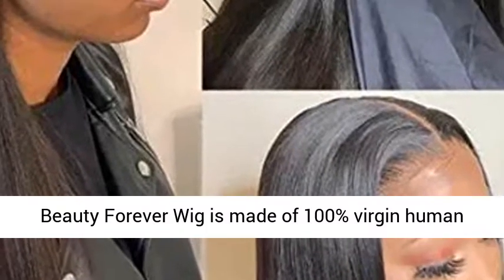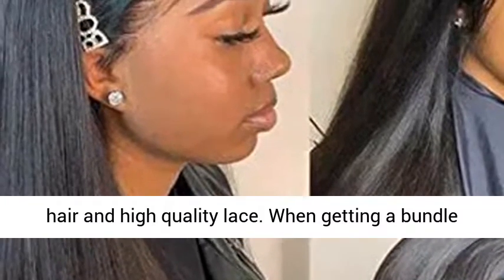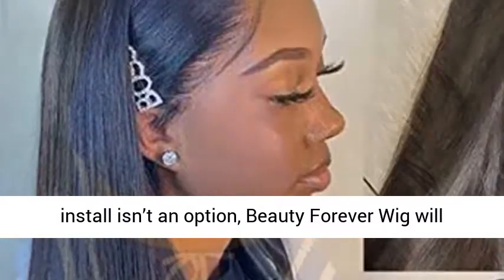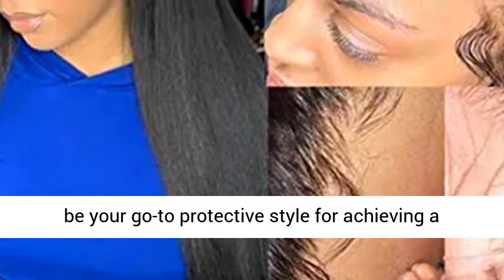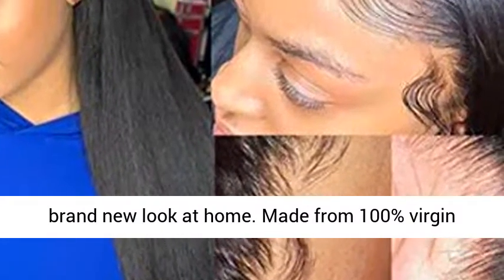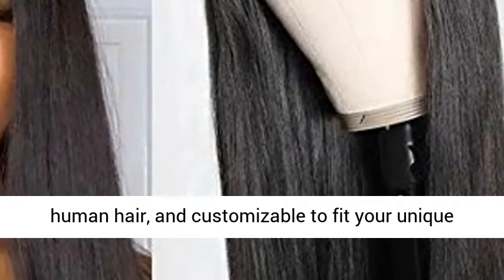Beauty Forever wig is made of 100% virgin human hair and high quality lace. When getting a bundle install isn't an option, Beauty Forever wig will be your go-to protective style for achieving a brand new look at home. Made from 100% virgin human hair and customizable to fit your unique look.